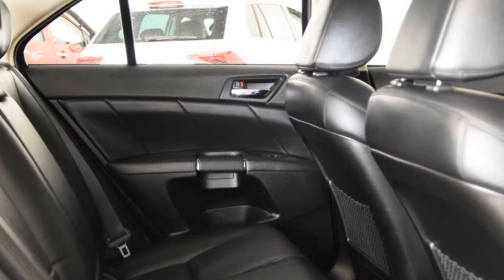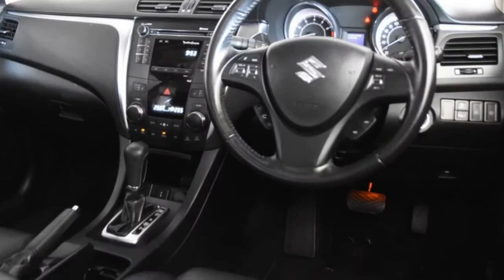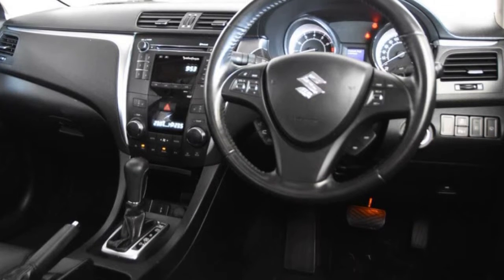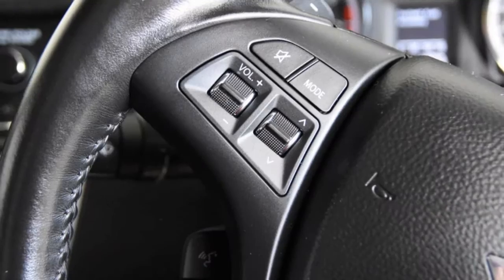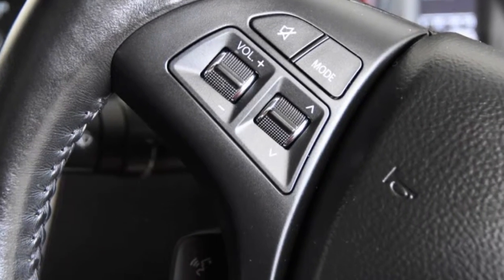This vehicle has all the features you could dream of: remote central locking, sunroof, cruise control, alloy wheels, power steering, climate control and more. If you're looking for a first-rate vehicle,